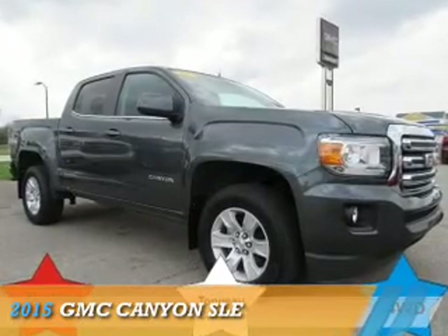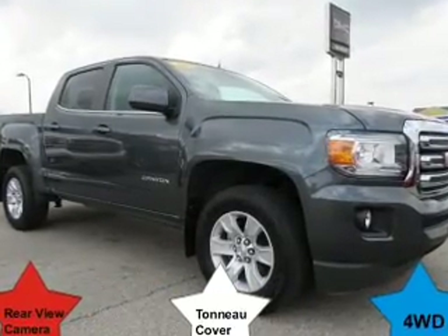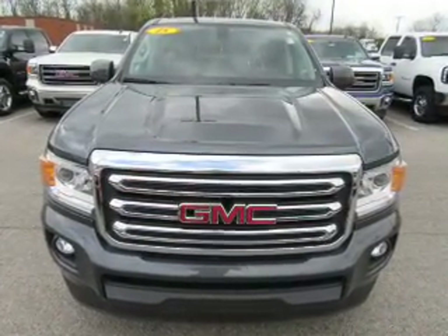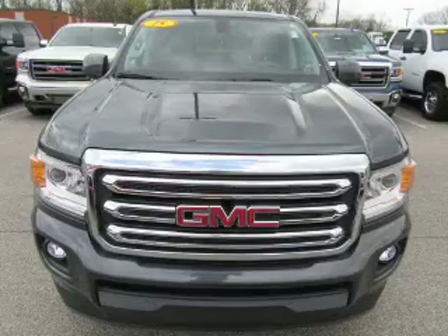Presenting the 2015 GMC Canyon. It's powered by four-wheel drive, a 3.6-liter six-cylinder engine, and an automatic transmission.